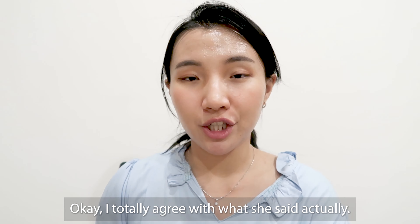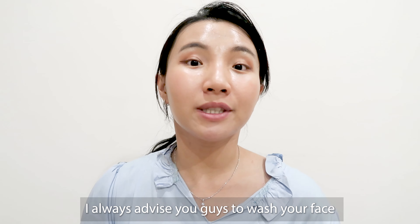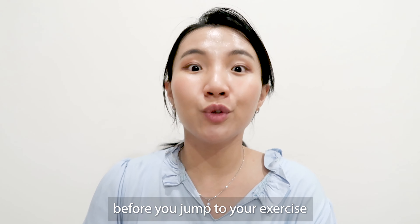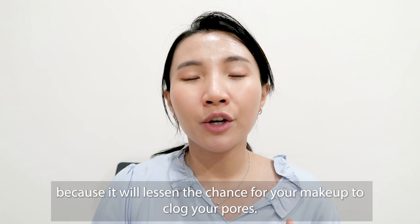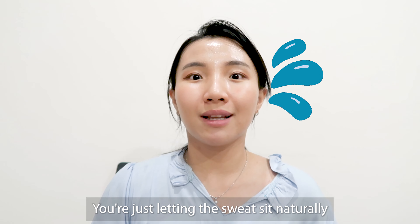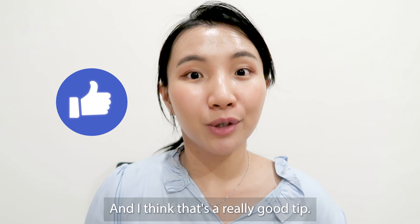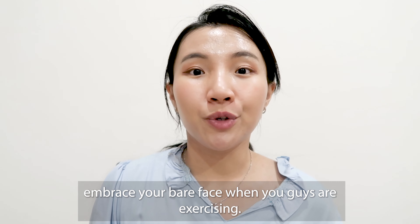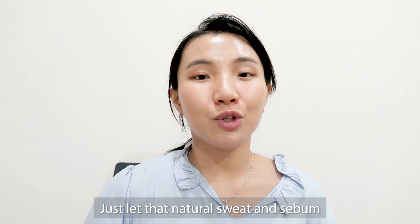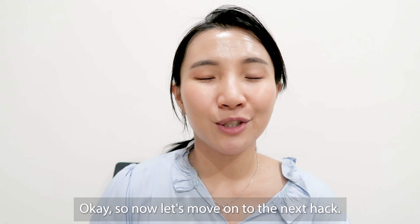I totally agree with what she said. If you use makeup daily and love to exercise or go to the gym, I always advise washing your face before you jump into exercise. It lessens the chance of makeup clogging your pores, and lets sweat seep naturally without any blockage on the surface of your skin. I highly suggest embracing your bare face when exercising and letting natural sweat and sebum flow naturally.